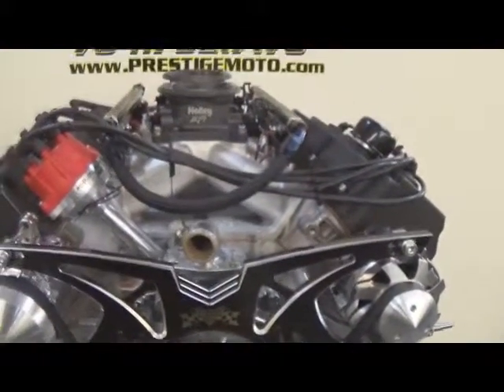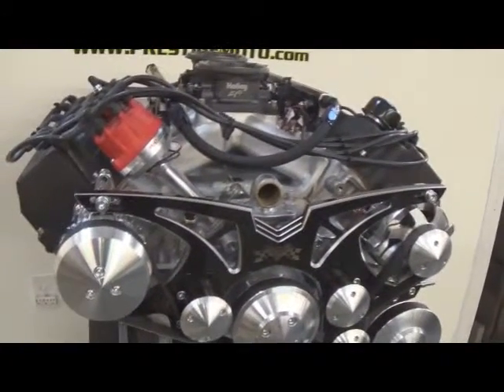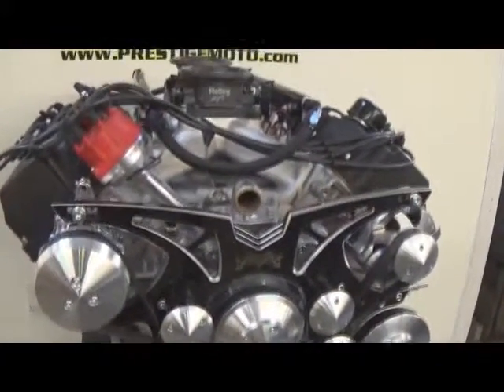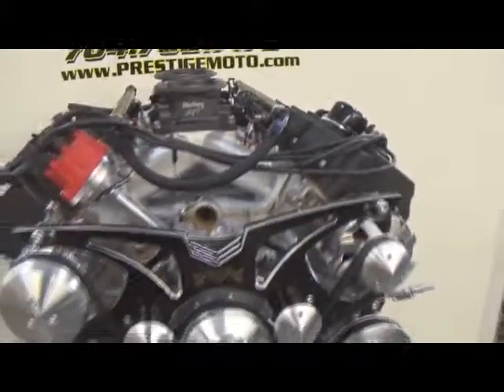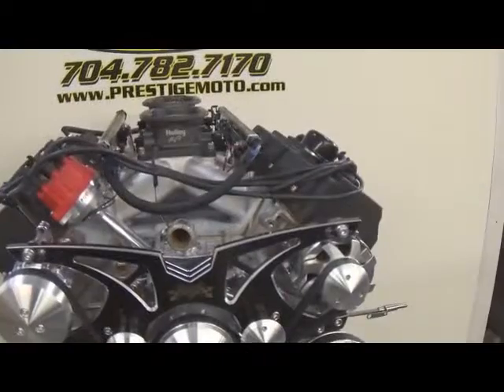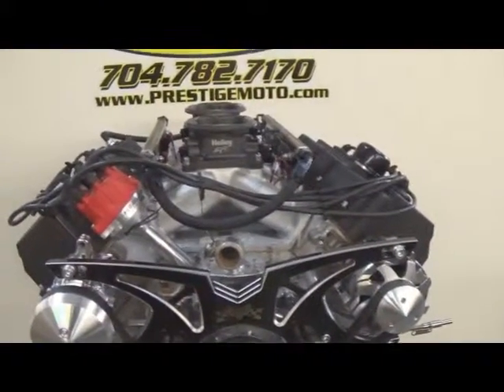Naturally it's all dyno'd. You'll get documentation of that dyno run, the build sheet, and all the specifications of the build — clearances, compression, everything of that nature. We also dyno it with your fuel injection system, so it's got a base map on it already tuned up.